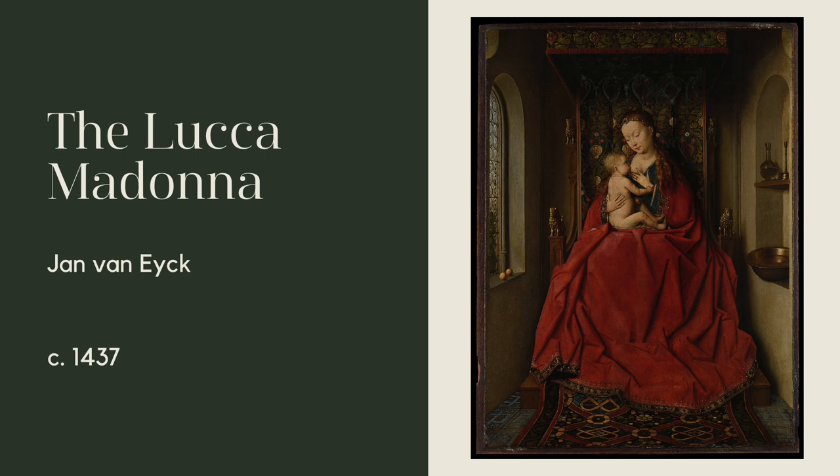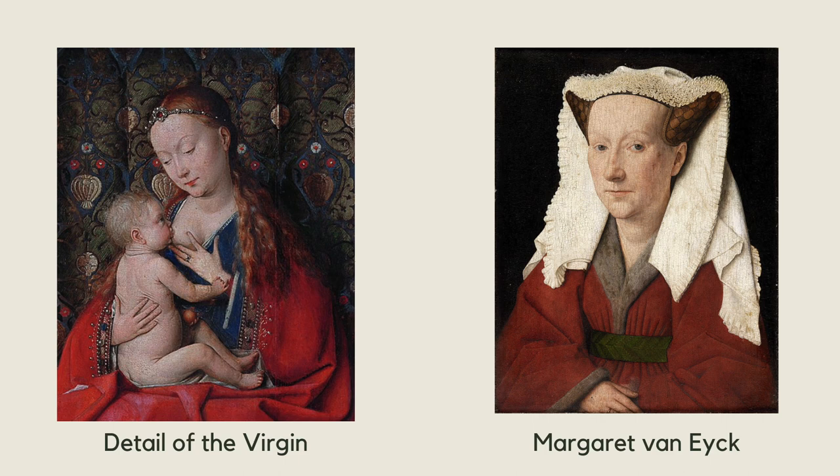The Luca Madonna is a private devotional piece that was painted by Jan van Eyck around 1437. It shows the Virgin Mary seated on a throne. Her red robe sweeps dramatically around her body. The only part it doesn't cover is her breast, which is exposed to feed the infant Christ child. This painting shows her dual roles of being the Mother of God and the Queen of Heaven.